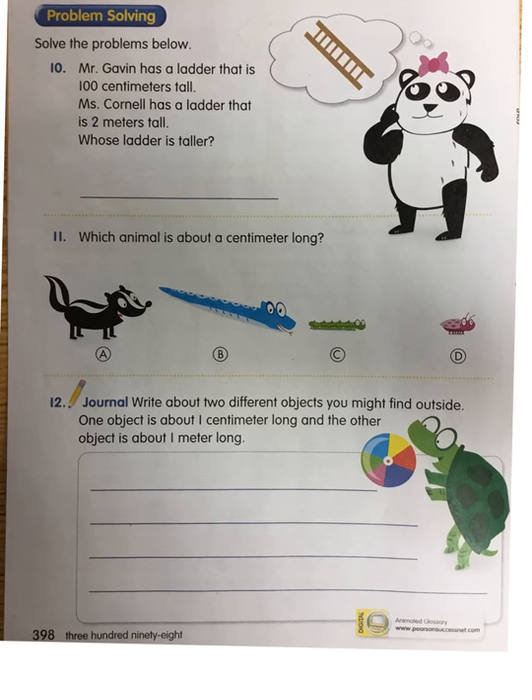And number twelve: write about two different objects you might find outside — or in the classroom, that's okay too. One object is about one centimeter long and the other object is about one meter long. You could choose something you see that's a centimeter long — like, I know someone last year did the tip of an eraser on a pencil, which would be about a centimeter long. Something that would be a meter long is one giant step — what could that be? Alright, when you are done, go ahead and take it home.